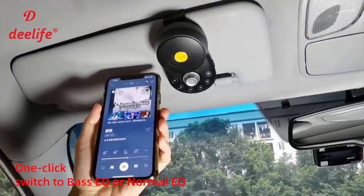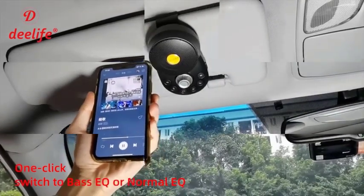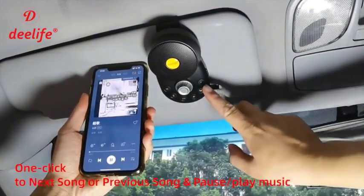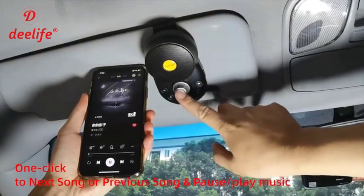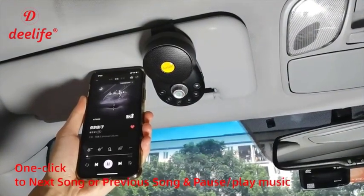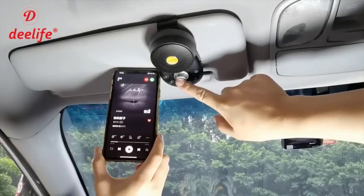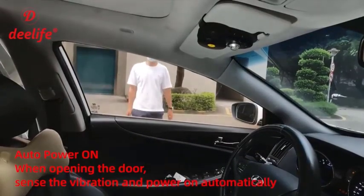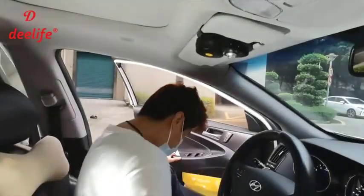The D-Life BT 5.0 speakerphone is easy to use, has a number of useful features, and is affordable. Pros: easy to use, dual phone connectivity, clear voice capture, long battery life, and affordable. Cons: some users have reported that the speakerphone is not loud enough in noisy environments, and the device does not have a built-in display, so you cannot see caller ID or other information. Overall, the D-Life Bluetooth Car Hands-Free Speakerphone Kit BT 5.0 is a good option for anyone looking for an affordable and easy-to-use wireless speakerphone.